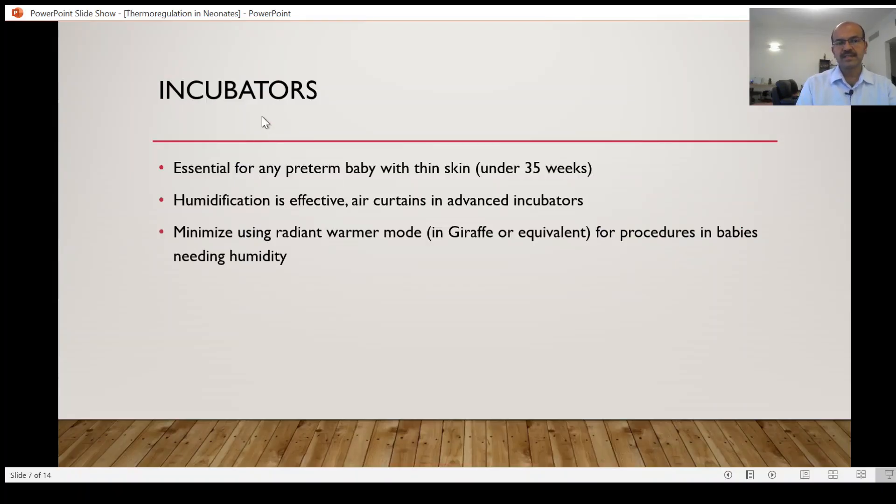Coming on to incubators — these are key equipment that have helped us manage premature babies. It is essential for any preterm baby with thin skin, which is at risk of insensible water loss. Even if you are not using the humidification function, wind and radiant heat are both negative, so open care systems are not ideally suited.